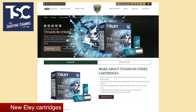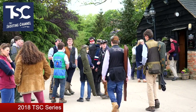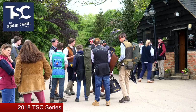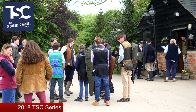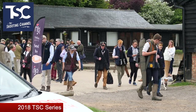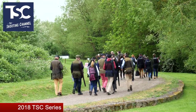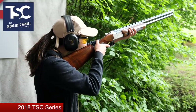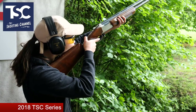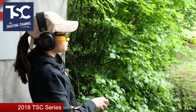Last week saw dozens of young shots descend on the Oxford Gun Company for the latest shoot in the 2018 TSC series. It was a 50-bird sporting shoot for under-21s, and as part of the TSC series it counts towards qualification for the grand final in December, with two MG cars up for grabs thanks to sponsors Lodge Hill Garage Abingdon.